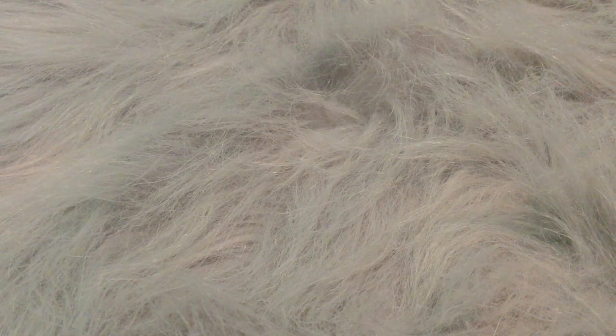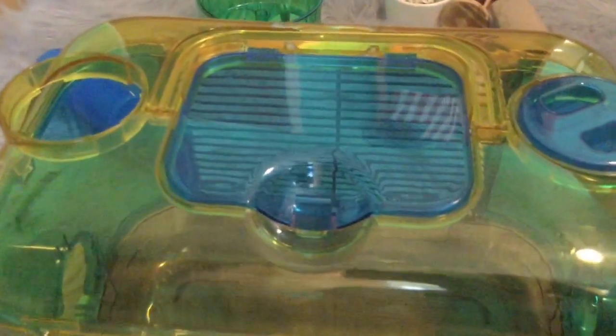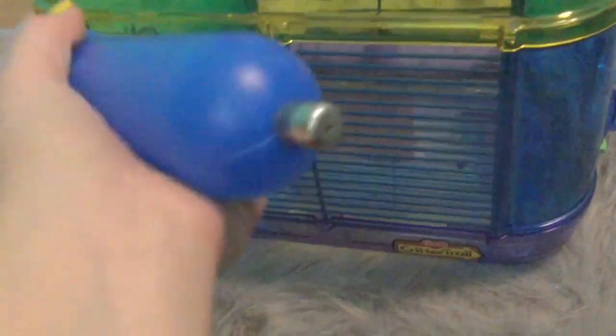This video is going to be on how to travel with your hamster. First, I recommend getting a travel cage — this was about $16 to $20 on Amazon. Having a smaller cage is easier if you are packing a lot of stuff in the car. This one comes with a food bowl, a wheel, and a water bottle. The water bottle is kind of weird though.